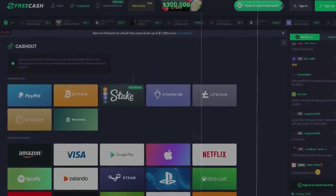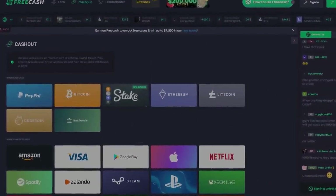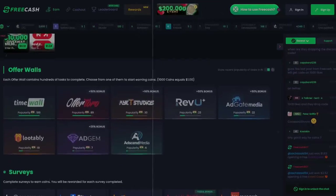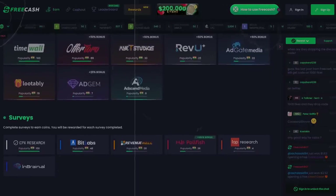Number 10 on the list is called Free Cash. Free Cash allows you to get paid in crypto, PayPal money, and also gift cards. This app lets you earn by completing surveys and completing offers. One thing I personally like a lot about this app is that it allows you to get paid instantly — so if you're looking for quick cash, this is one to go to.